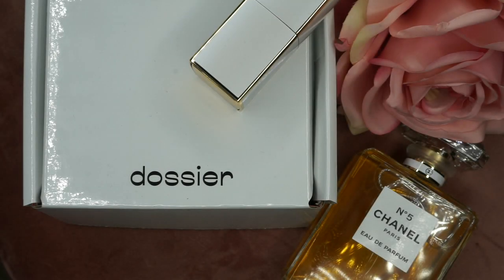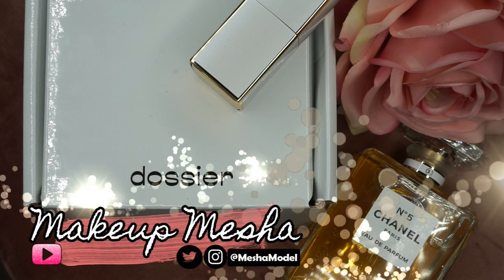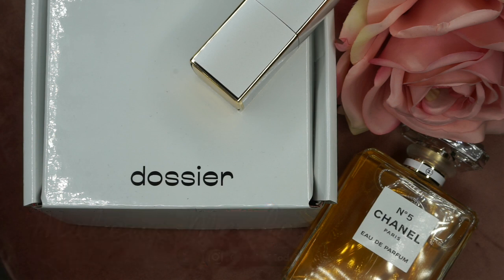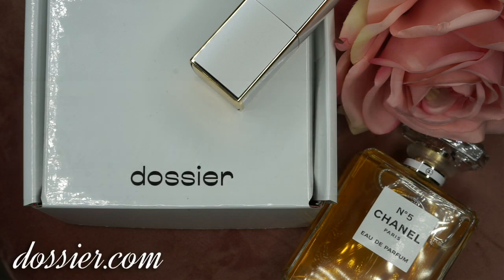Hi guys! Welcome back to my channel! So today in this video I thought I would introduce to you a new perfume company that I have been using lately and I absolutely love it. This brand is called Dossier and they specialize in luxury designer inspired perfumes. And today I have one so I want to go ahead and share with you the one that I have been loving for the past few weeks.